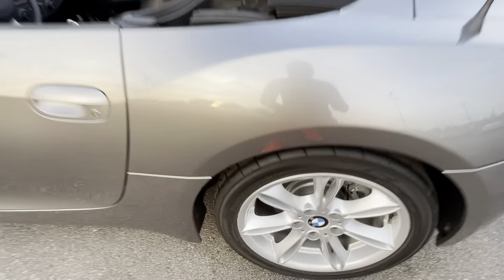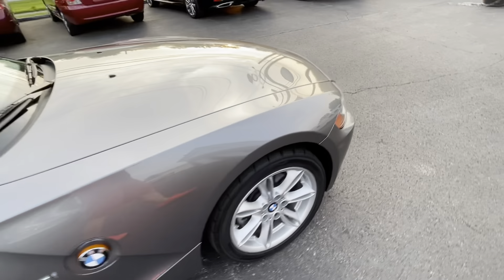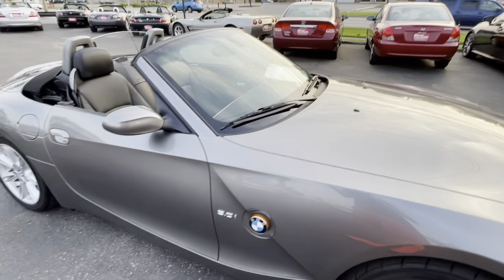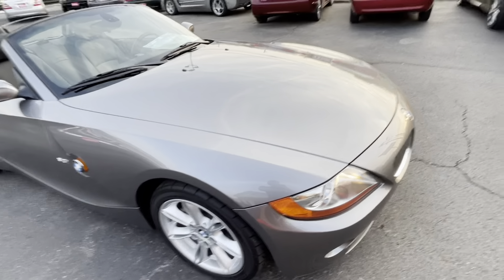There is absolutely nothing negative to say about this car in any way. There are two of the most minor condition things: one tiny stone chip right there and one right here, both touched up. And just the slightest bit of color wear on the driver's side seat edge — it's not ripped, not torn, not soft, just a tiny bit of black color wear. That's the worst stuff on this car. Other than that, it is absolutely brand new.